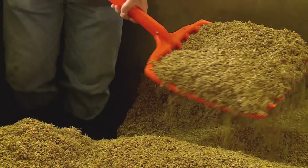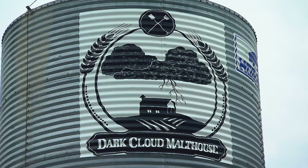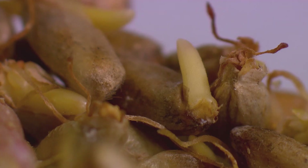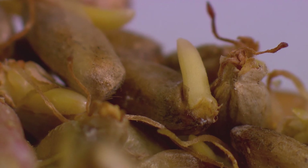Today's graduation day for these little grains of rye at Dark Cloud Malt House in Howard County. They've spent three and a half days germinating. Now they're about to start drying in the kiln, one step closer to becoming malt, a key ingredient in beer.